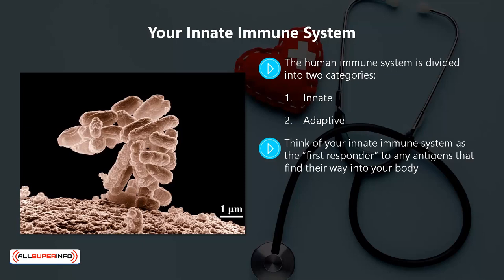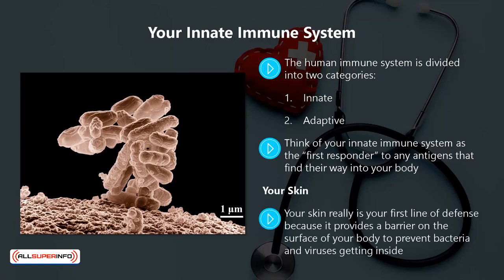Your innate immune system is made up of your skin, the cells within your immune system, and certain chemicals in your blood. Your skin really is your first line of defense because it provides a barrier on the surface of your body to prevent bacteria and viruses getting inside.